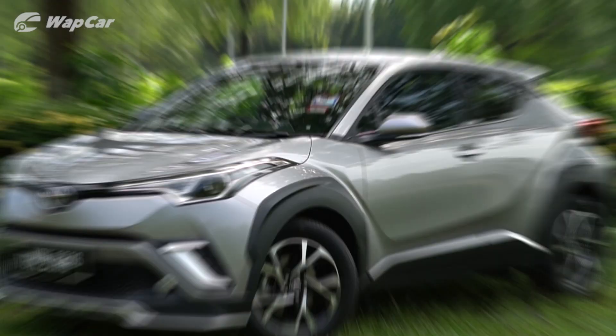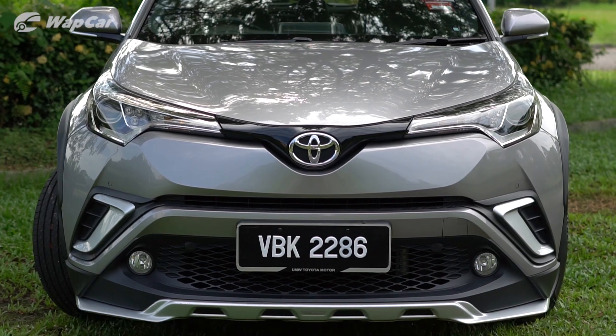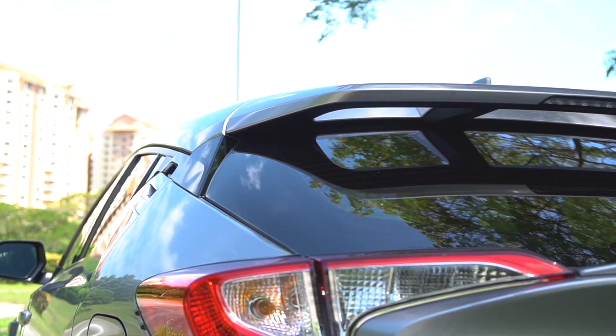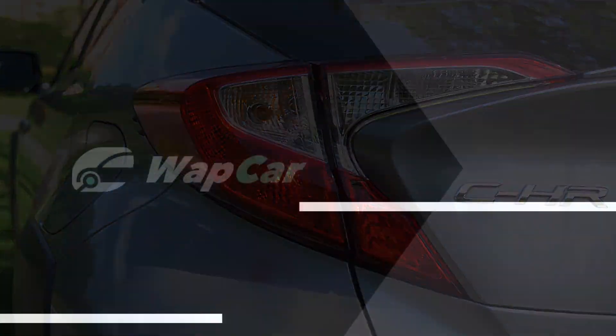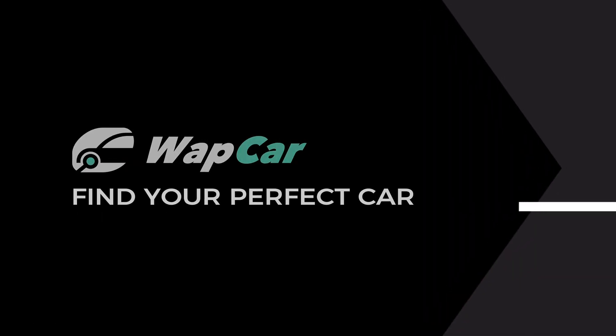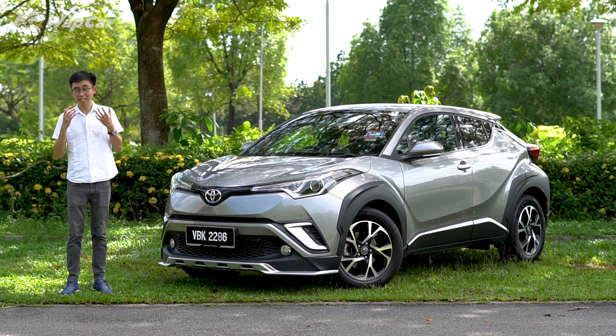But some people are crazy enough to spend the same amount of money on a Toyota CH-R — it's nowhere near as practical as a CR-V, not half as premium as a CX-5, nor is it a sports car.